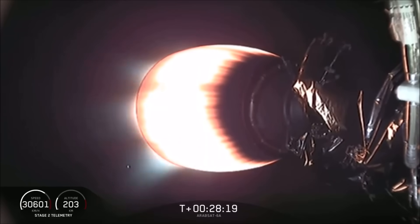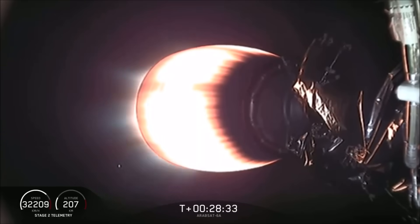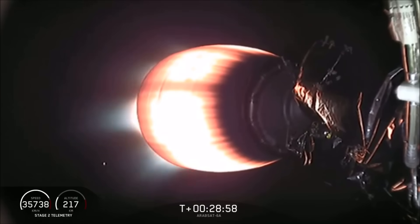This burn is about an 85-second burn. In that time, we'll add 2,800 meters per second to our velocity — that's more than the side boosters provided early in flight, almost as much as what the center core gave us. We've throttled down the engine to keep accelerations below the limit for our Arabsat customer. Everything continues to look good.